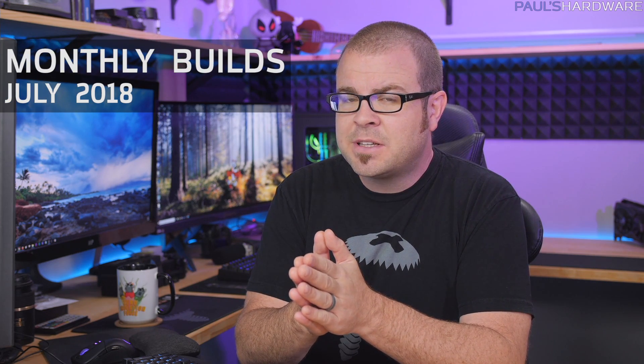What's up guys, welcome back to Paul's Hardware. This is my monthly builds video for July 2018. I usually do this series every month, although I haven't been as consistent this year, but I'm getting back into it because GPU prices are recovering.